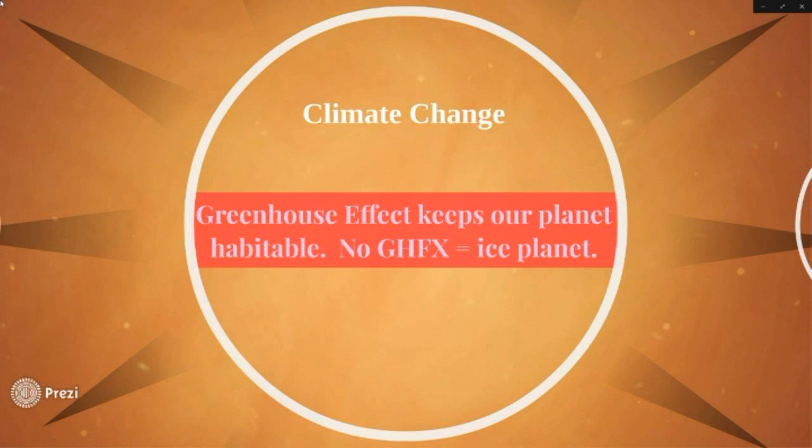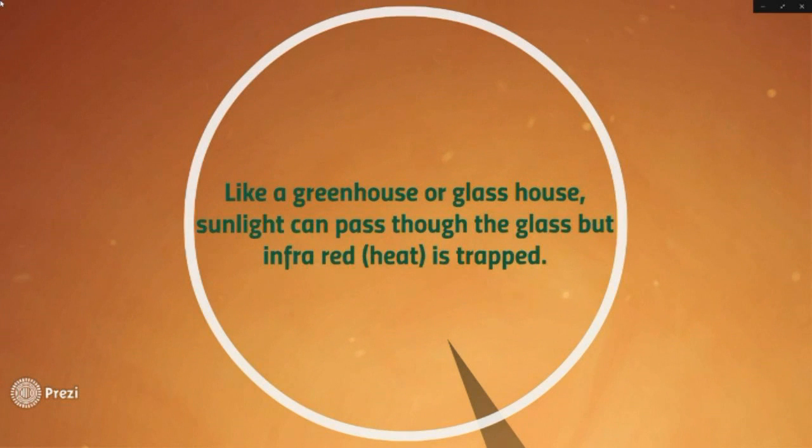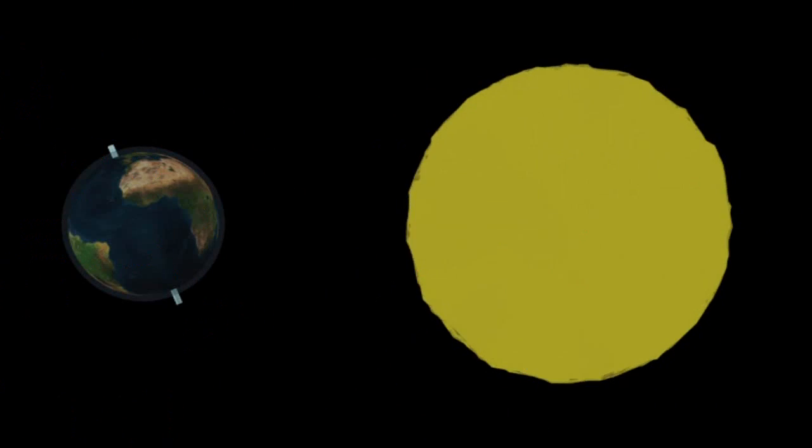The greenhouse effect keeps our planet habitable. If there is no greenhouse effect, then all the oceans would be completely frozen solid. Like a greenhouse or glass house, sunlight passes through glass or the atmosphere, but infrared heat is then trapped by the atmosphere.